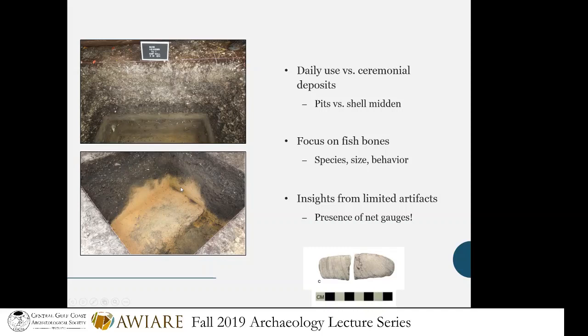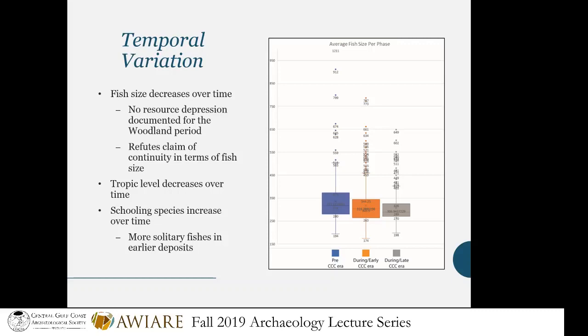Throughout these pits and midden deposits we're finding all kinds of fish bones and animal bones — we know what they were eating and what material culture they were making. We even have things like net gauges again. So I know they're fishing — I've got a lot of evidence — but the question is: how the heck are they doing it? So I got a grant, got some help, and we started quantifying all this stuff and adding it up.